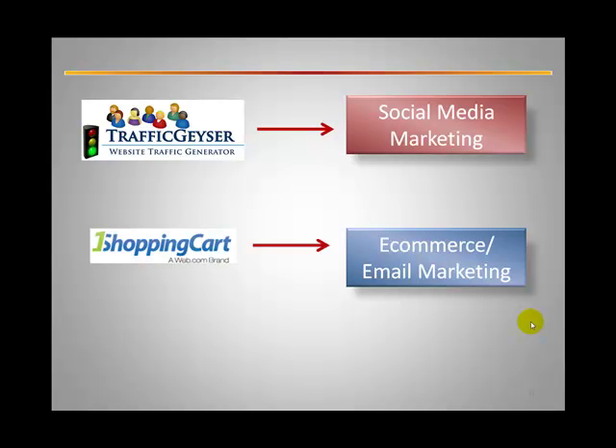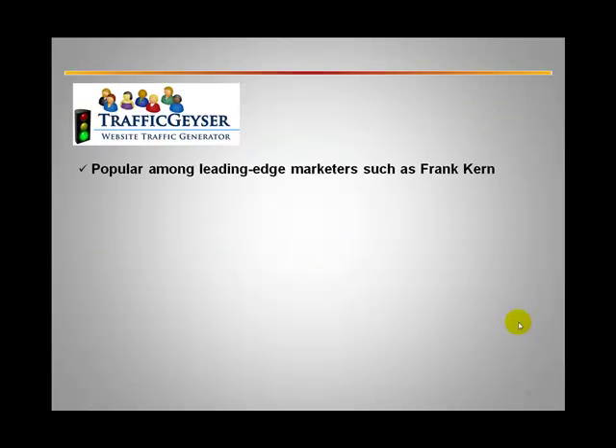It's becoming a one-stop platform that thousands of businesses are now using to leverage their social media marketing efforts. But again, the time factor comes into play — businesses simply do not have the time to do all that they can do with TrafficGeyser, and this is where you come in. TrafficGeyser is extremely popular among leading-edge marketers such as Frank Kern. Many small businesses are using it today — they have thousands of paid members leveraging this technology to increase targeted search listings, grow website traffic, and increase results.